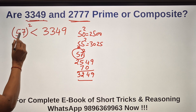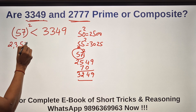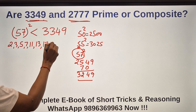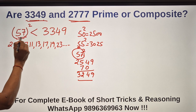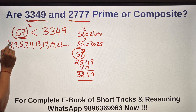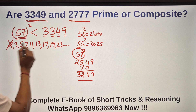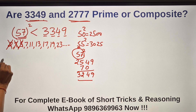Below 57 the prime numbers are 2, 3, 5, 7, 11, 13, 17, 19, 23, and so on. I have to check whether 3349 is divisible by all primes up to 57. It's an odd number, so 2 won't divide it. 3+3+4+9=19, so 3 won't divide it. The last digit is 9, so 5 won't divide it. For 7: checking... not divisible.